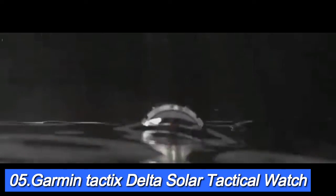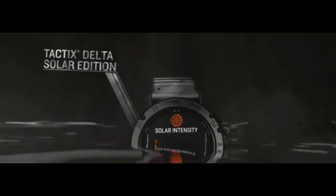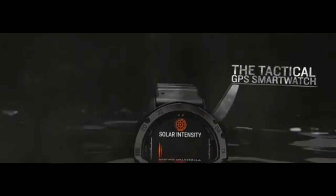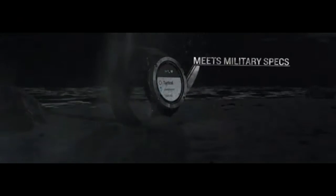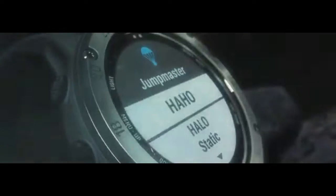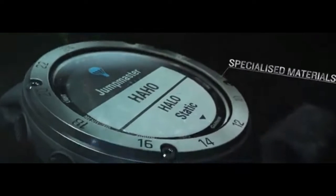Number 5: Garmin Tactix Delta Solar Tactical Watch. The Tactix Delta Solar Edition is a tactical GPS smartwatch built to military standard MIL-STD-810 with a solar charging lens. With specialized tactical features, as well as mapping, music, advanced training features, and more, this watch is built to stay in the field for months.